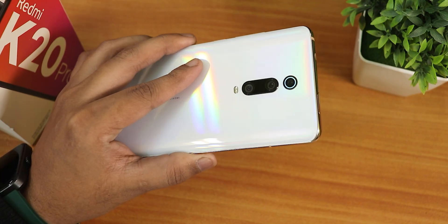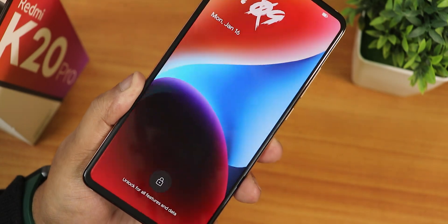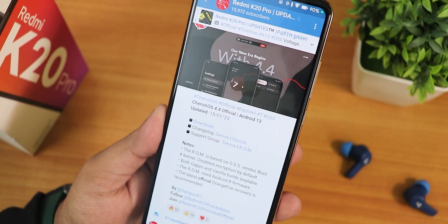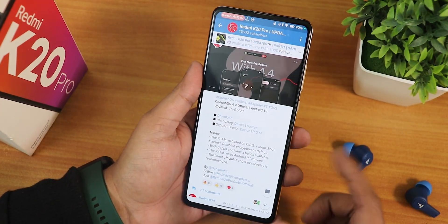What is up guys, this is Tito back with another video on the Redmi K20 Pro. Today I'm going to be showing you the latest Cherry Source ROM based on Android 13, version 4.4. The build date is January 15, 2023, and the overall experience of using this ROM has been amazing.